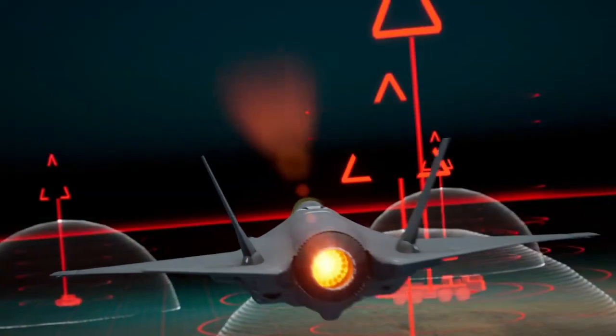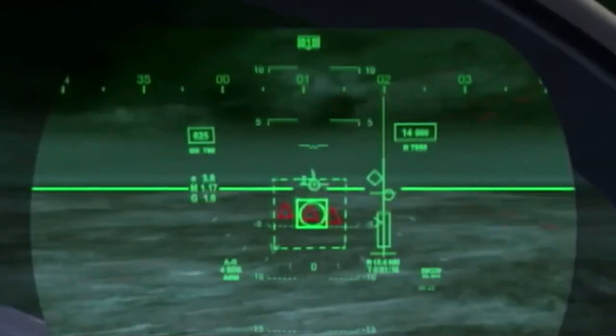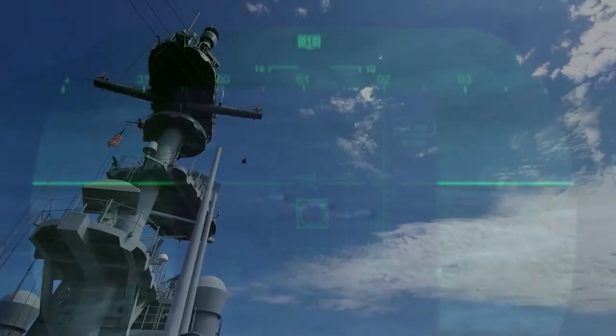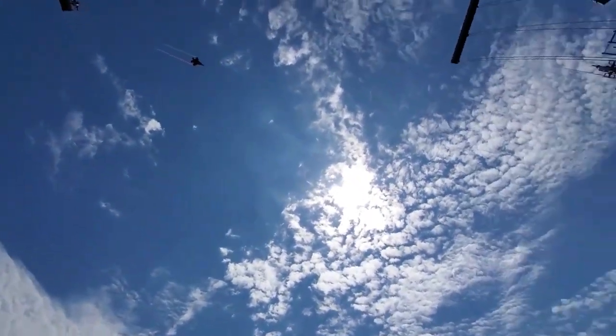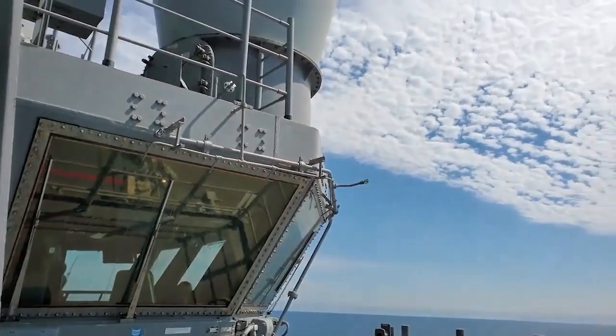In addition, the F-35 Lightning II also has other advanced technologies such as advanced radar, powerful sensor systems, and extraordinary air-to-air and air-to-ground attack capabilities. All of this makes it a very versatile and efficient fighter.